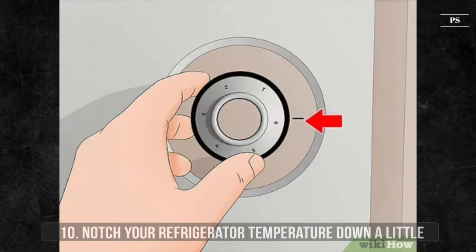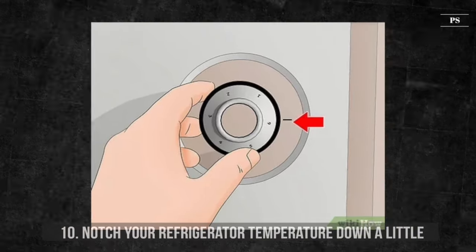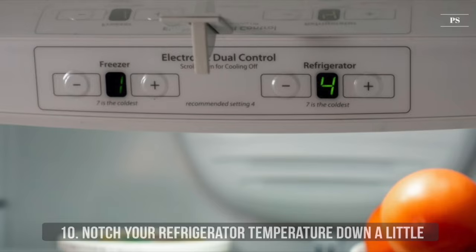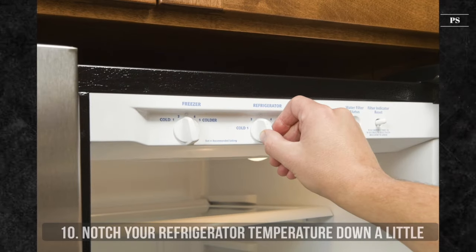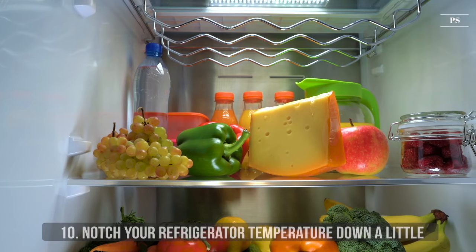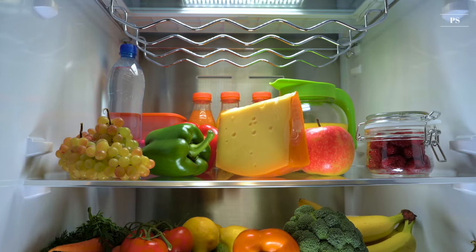10. Notch your refrigerator temperature down a little. Most of us do not pay much attention to the temperature our refrigerator operates at. We expect only to have cold drinks and vegetables remain fresh. However, be mindful of energy consumption and turn the temperature down a few degrees. A slight tweak to its thermostat and your fridge will still keep everything cold and fresh. The small change results in less power used to help reduce your energy bills.